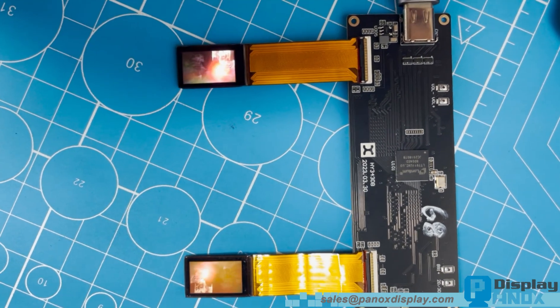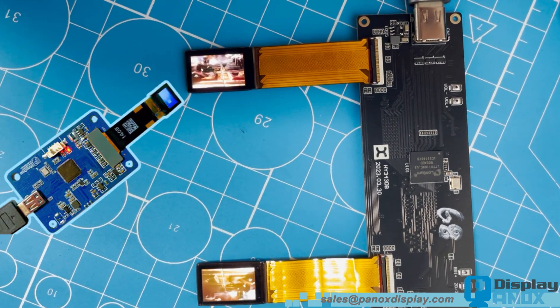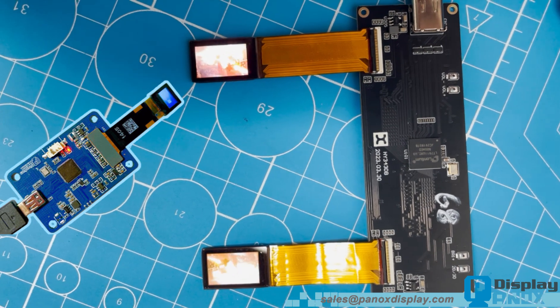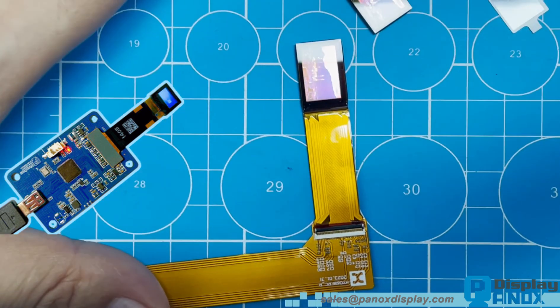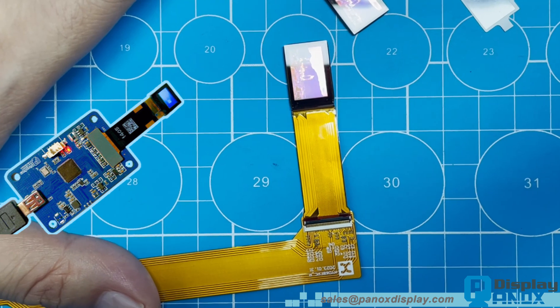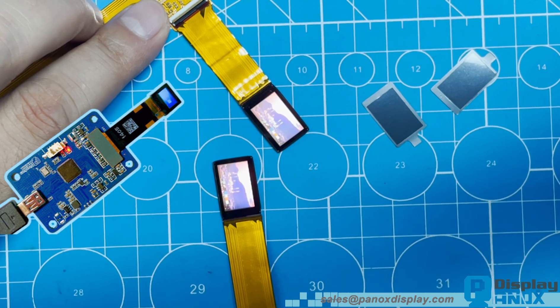At Panox Display, we also design and supply custom HDMI controller boards, compatible with microcomputers such as Raspberry Pi and Orange Pi. If you require a dedicated adapter board or a fully customised signal interface for your project, feel free to contact us. Our engineering team can assist in developing tailored display solutions.